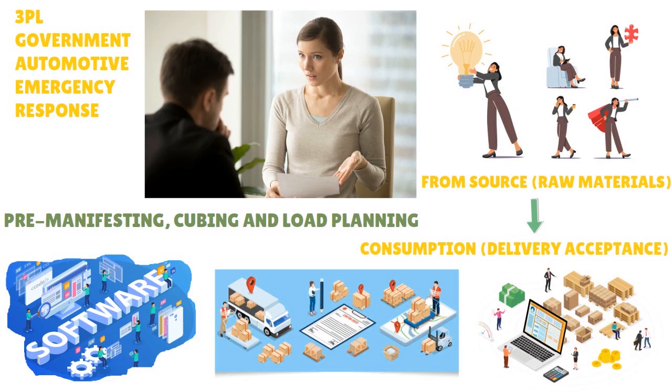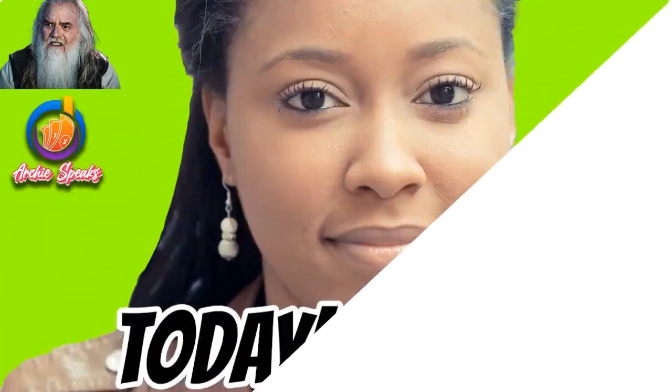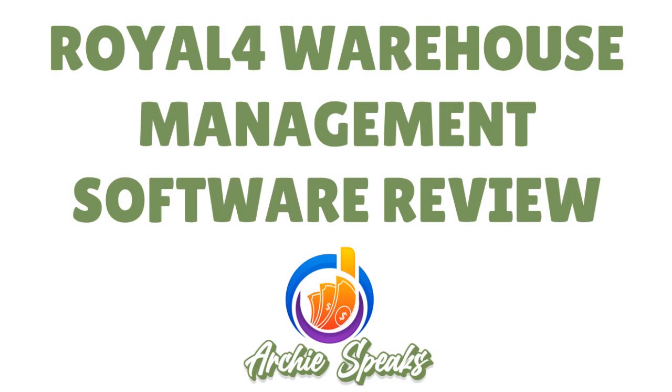It doesn't matter the size of your operation. If you have the right vision, if you want to optimize your warehousing, increase profitability, and reduce stock loss, then you want a tool such as REL4.